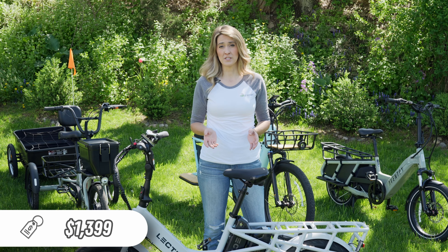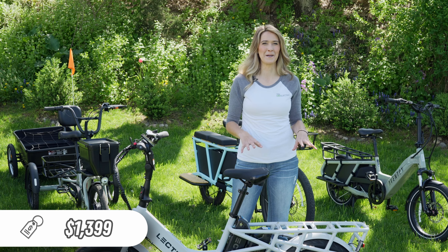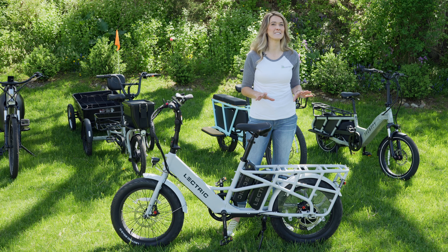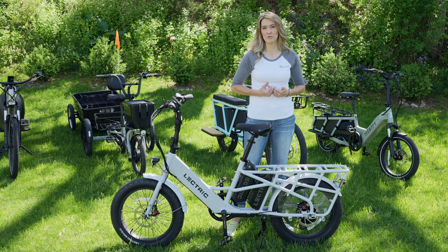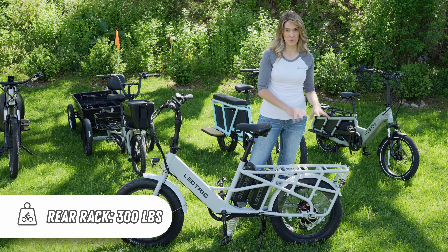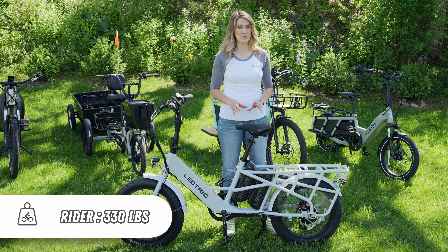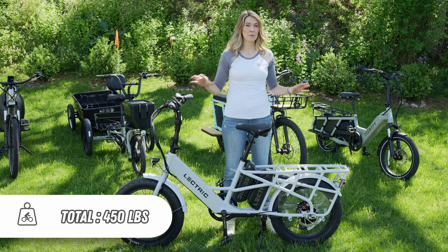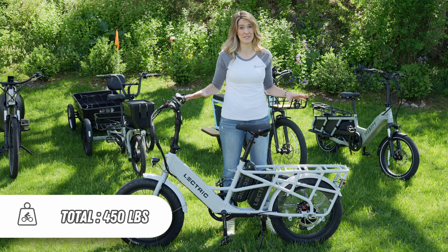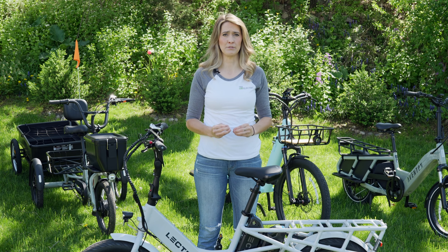The Lectric Xpedition starts around $1,400. Like most other cargo e-bikes, it has a very robust frame. But this one is unique because it's probably the biggest payload capacity that I have experienced and reviewed for a cargo e-bike. This can support up to 300 pounds just on the rear of the bike, and the rider can be up to 330 pounds, giving this a total maximum payload capacity of 450 pounds, which is very impressive. Payload is very important with a cargo e-bike, but so is rider height adaptability.